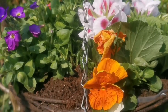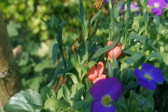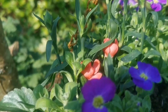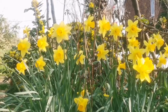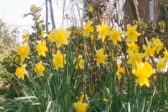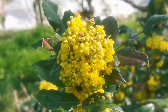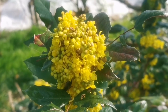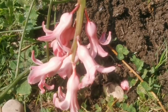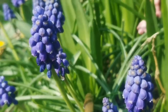Lots of pansies and aubretia and these geraniums, and this watermelon-colored flower. Nice canopy of these beautiful daffodils here. These gorgeous yellow flowers will later change to some tiny fruits for the birds. The hyacinth is almost on the way out, but the muscari are doing well.